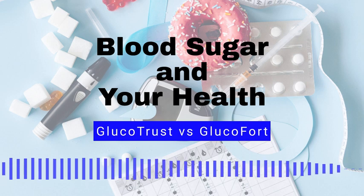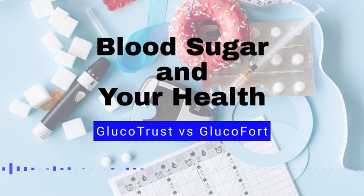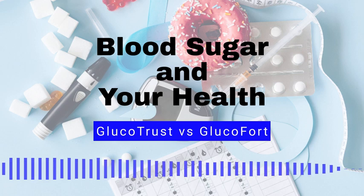Blood sugar myth number 6: Low blood sugar, or hypoglycemia, only happens to people with diabetes who take insulin. Fact, hypoglycemia can happen to anyone, regardless of whether they have diabetes or take insulin. Blood sugar myth number 7: People with diabetes can't exercise. Fact, exercise is actually an important part of diabetes management and can help improve blood sugar control.